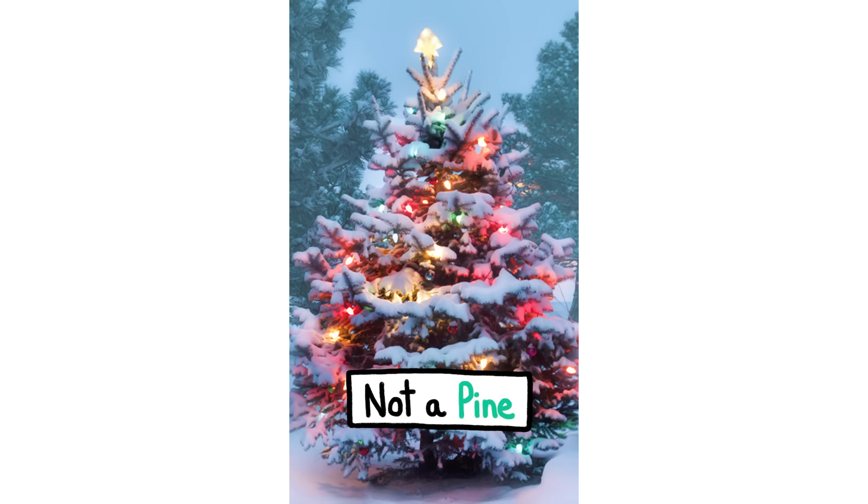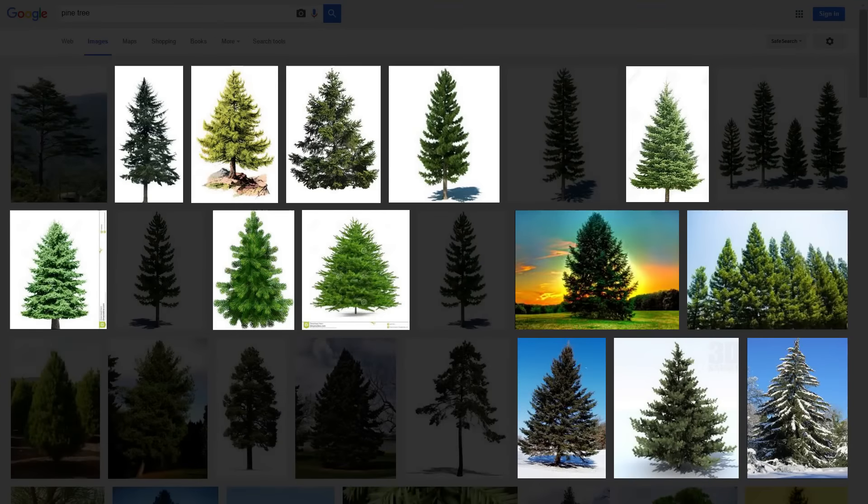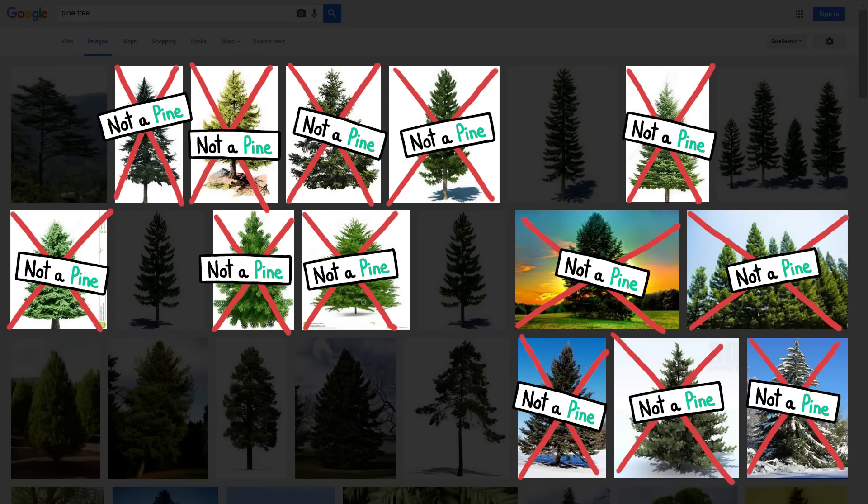This is not a pine tree. Neither is this. Or this. In fact, most of the images that pop up in a Google image search for pine trees aren't pine trees.